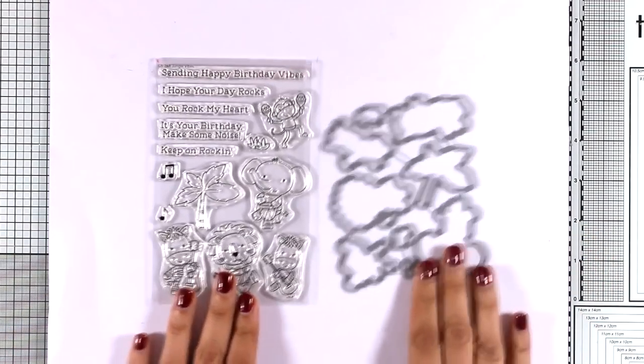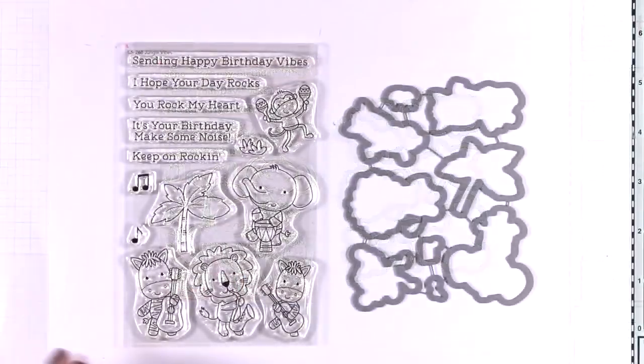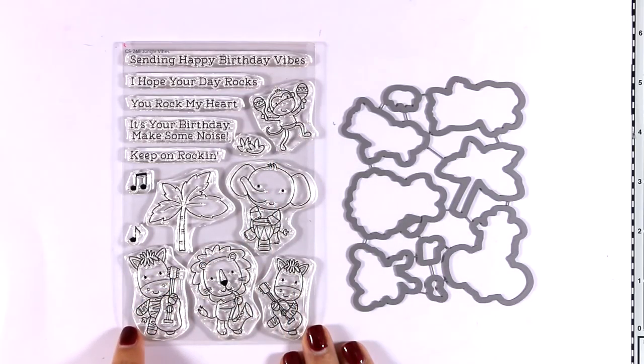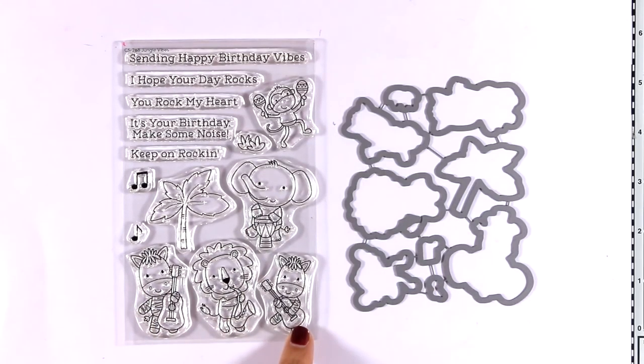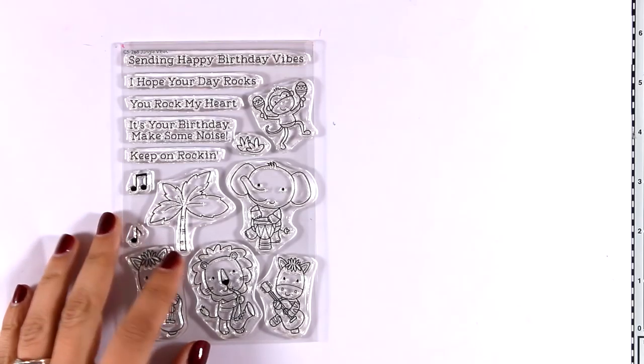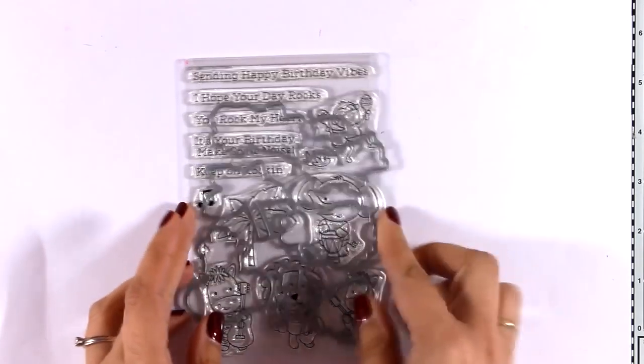Now this is called Jungle Vibes. It's really adorable and very unique. I like that all those animals hold different instruments so you can create your very own band. This is a great stamp set to use for birthday cards as well as friendship cards. And of course there are matching dies.